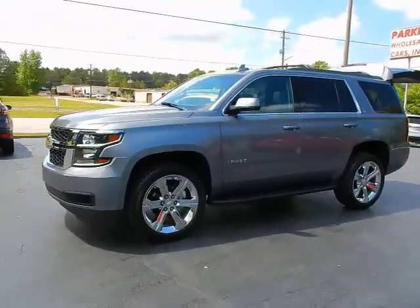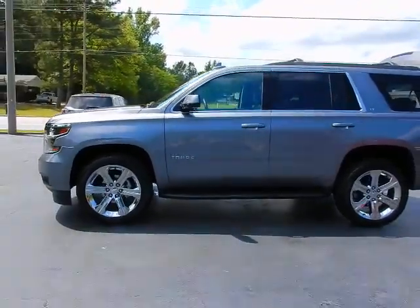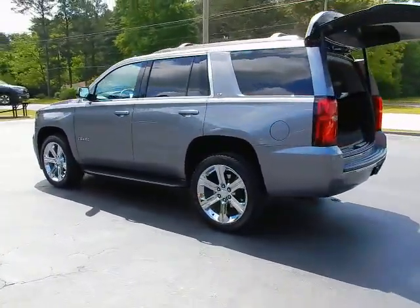Hey, this is Jeff with Parker Wholesale Cars in Tallahassee. Here's the one you're looking for: 2019 Chevrolet Tahoe LT, loaded with it all, absolutely beautiful, just like new in every way.